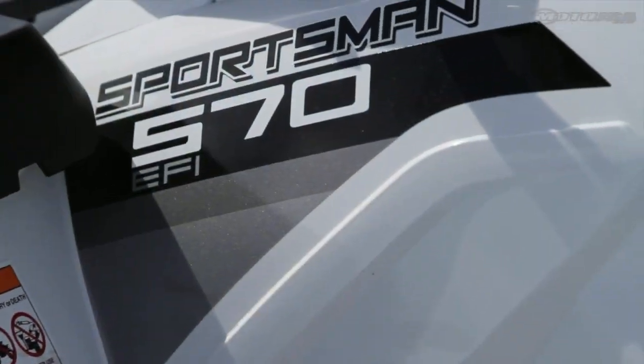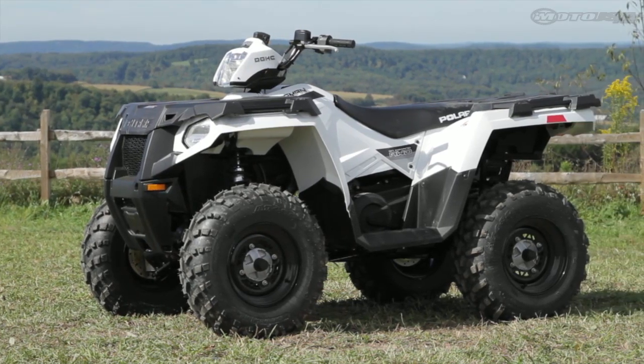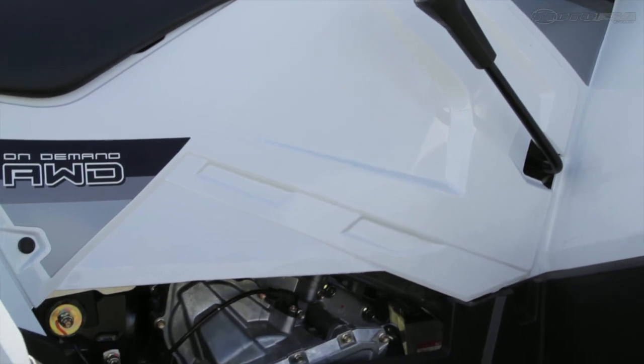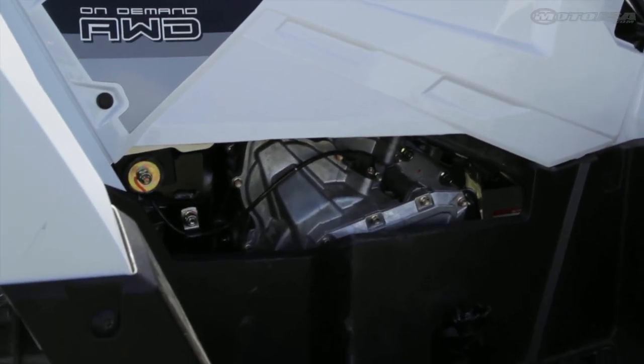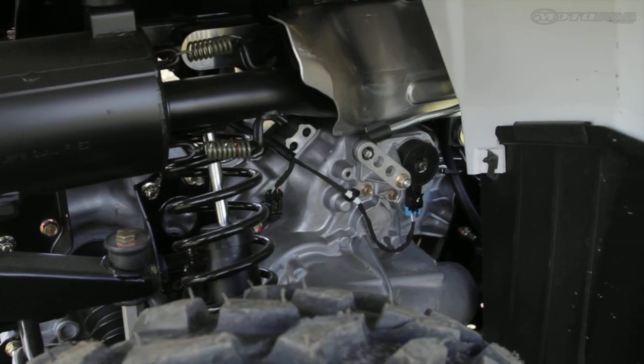For 2014, Polaris gives its mid-displacement Sportsman ATV a significant revamp. The primary upgrade is a displacement boost, as the Sportsman gets the ProStar 570 engine platform that debuted on the Razer 570 UTV.